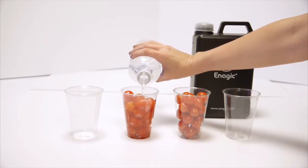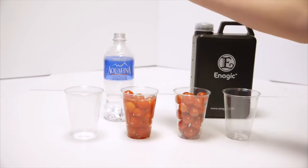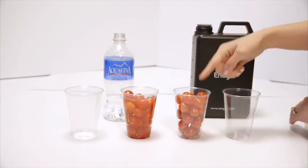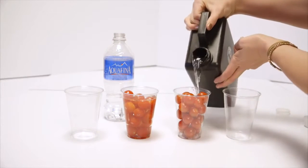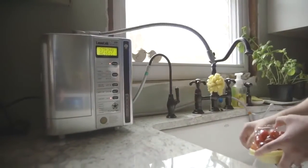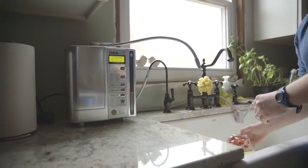Here is my favorite part. We're going to wash these tomatoes with bottled water — or say filtered water — then we're going to wash these tomatoes with the 11.5 water. We actually have this proven on PubMed to remove between 80 to 95% of all pesticides from your produce.